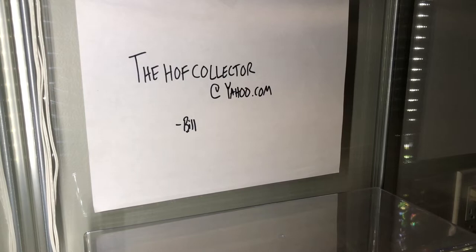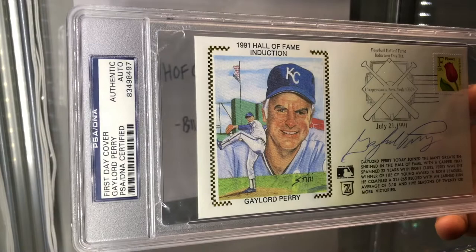Here is a 1991 Hall of Fame induction first-day cover. Again, Gaylord Perry, slabbed.